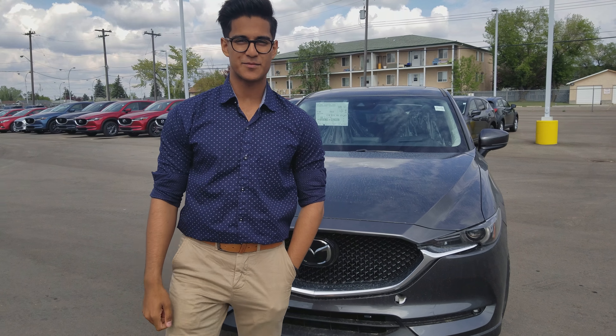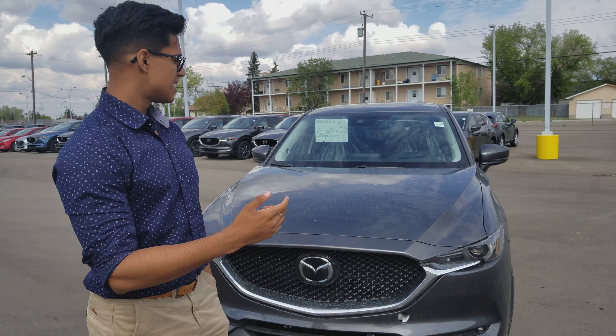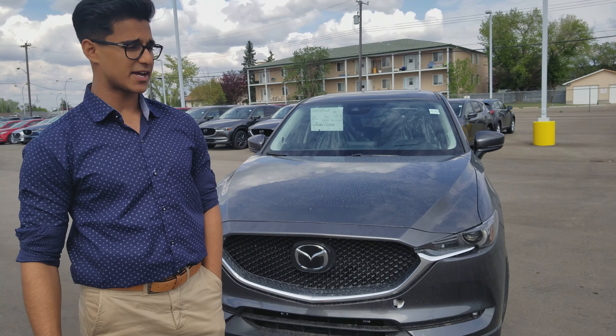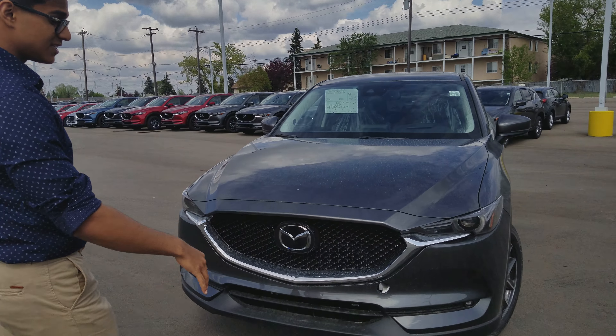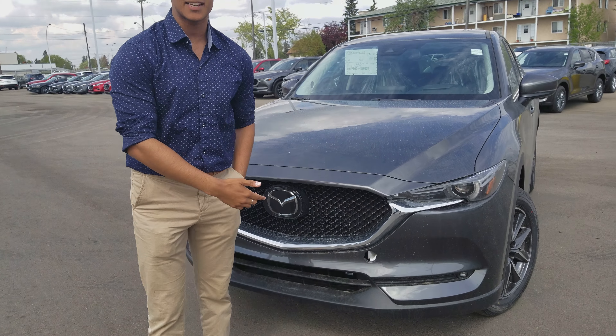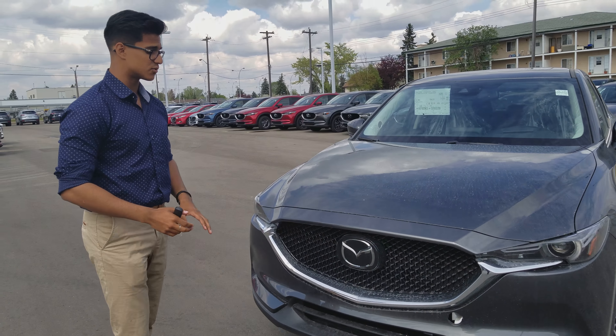Hey Sean, this is Nav here from Landmark Mazda. Today I'll be showing you the 2018 Mazda CX-5 GT Tech Package right behind me. This is the machine grey color that I have and it's brand new. It hasn't been PDI'd yet. So let me just go over some of the features that it comes with.